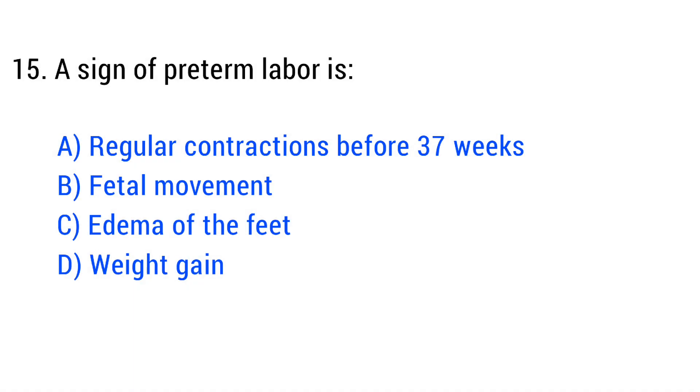Question No. 15. Preterm labor is? The right answer is Option A: Regular contractions before 37 weeks.